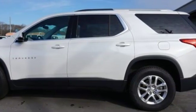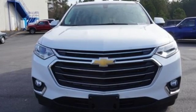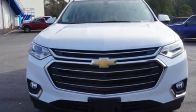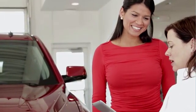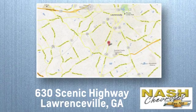There's more than a century of ingenuity and significance in every Chevy. Hurry in today for a test drive. At Nash Chevrolet, customer satisfaction is crucial to our success. We're conveniently located at 630 Scenic Highway in Lawrenceville, Georgia.